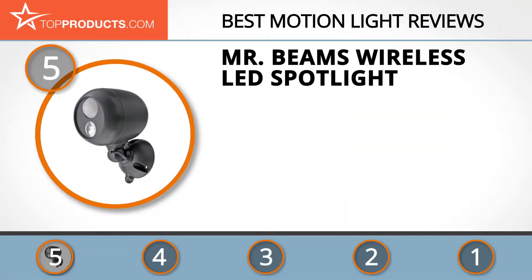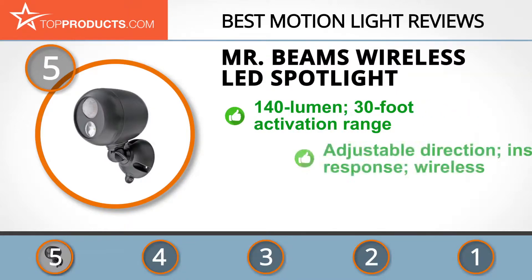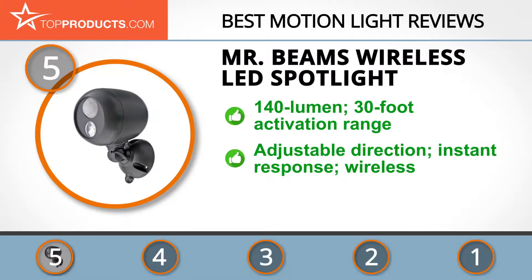At number five is the Mr. Beams Wireless LED Spotlight, chosen not only for its features but also because of its budget-friendly price tag. Mr. Beams, with its parent brand Wireless Environment, has been developing successful off-grid lighting products for over a decade. Its motion sensor LED spotlight offers 140 lumens of brightness and a 30-foot detection range.